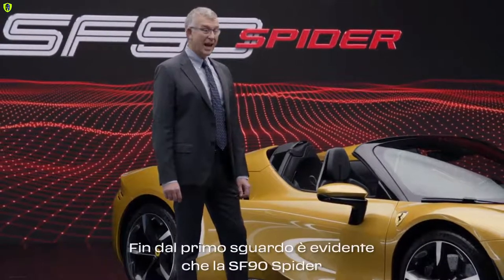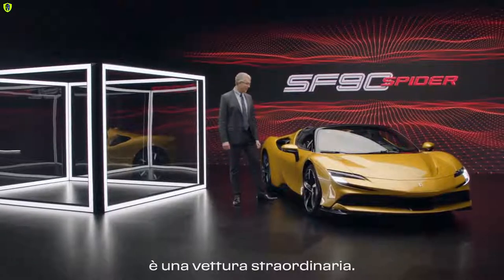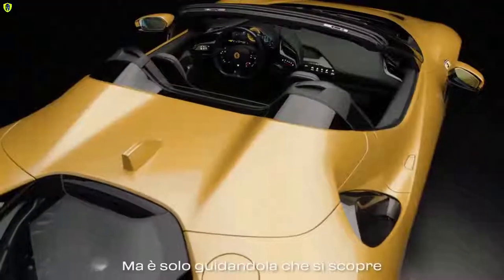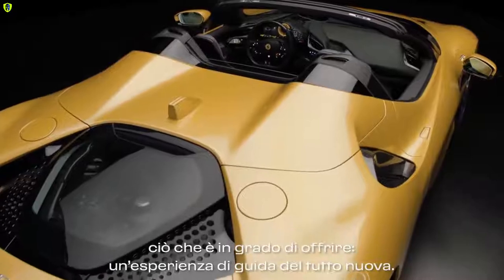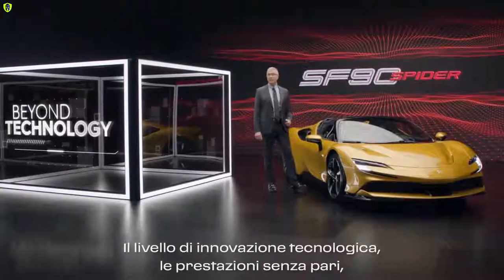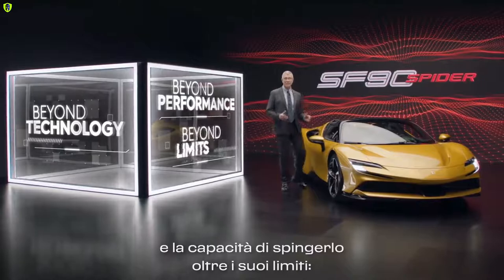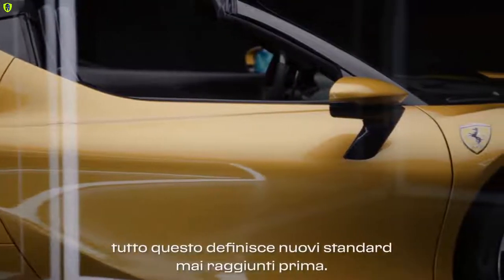From the very moment you lay eyes on the SF90 Spyder, you understand it is an amazing car — the design, the craftsmanship, the engine, every single detail. But only once you drive it do you really discover it delivers a brand new driving experience: the level of technology and innovation, the endless performance, the connection it immediately creates with the driver, and the ability it has to bring him beyond his capabilities. This all sets a whole new benchmark.